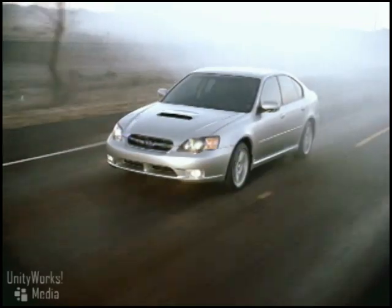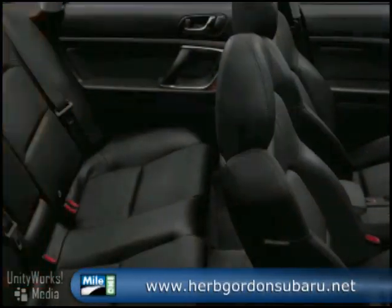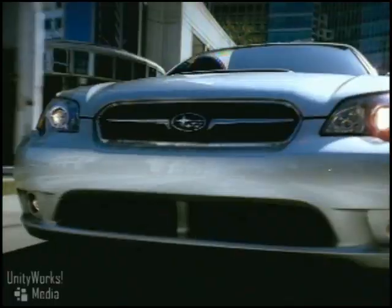Step inside the Subaru Legacy to find a world built to indulge the driver and passengers. You'll find a cockpit designed to put every control within intuitive reach, and the versatility of the seating and cargo area lets you bring along everything you want to seek new destinations and all the twisty ways there.